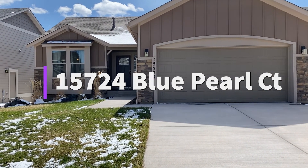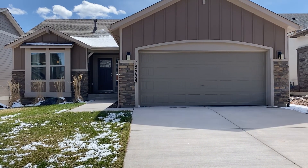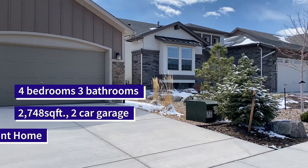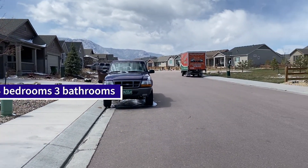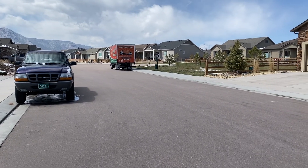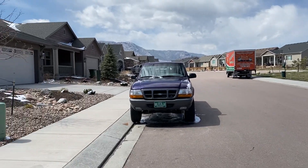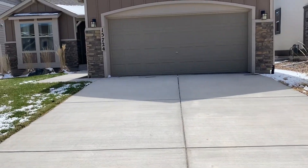Hey, how's your day going? Here is your virtual tour of 15724 Blue Pearl. I'm going to show you a little bit of the neighborhood. This is Forest Lake and this property ends at the end of a cul-de-sac. It has a little open space right there, and you can see there's views. All the snow looks great today. All right, I'm going to take you on in.